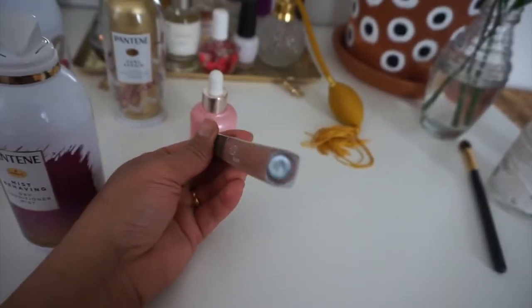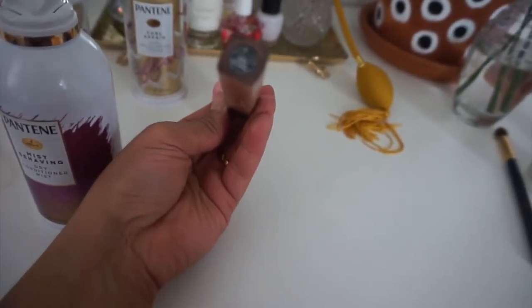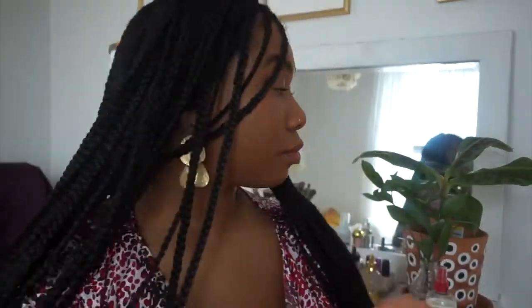Next I'm applying some of the Huda Beauty liquid matte lip in the color Trendsetter — this is one of my favorite, favorite shades. And now adding a bit more of Misbehaving, because why not.